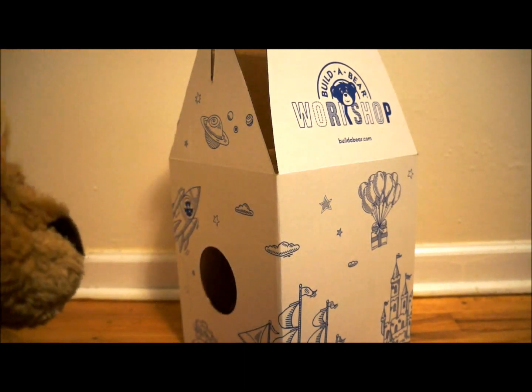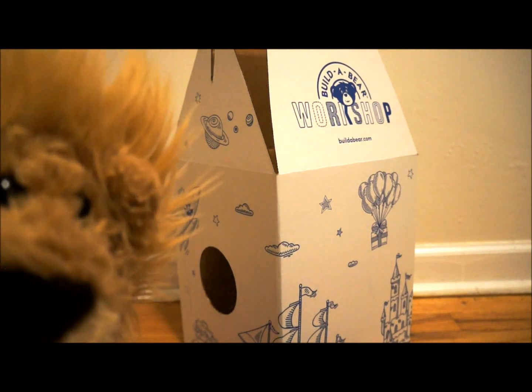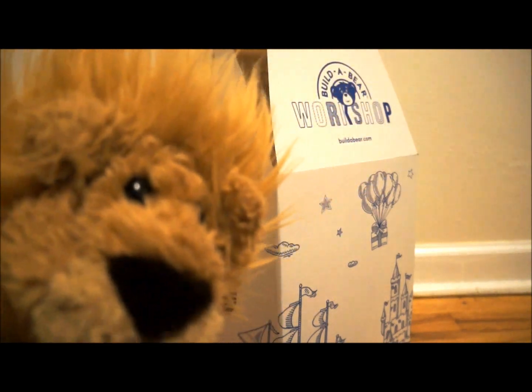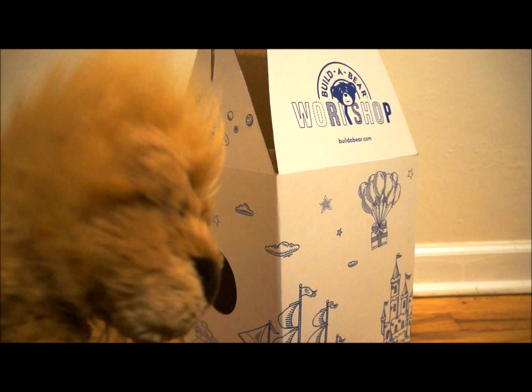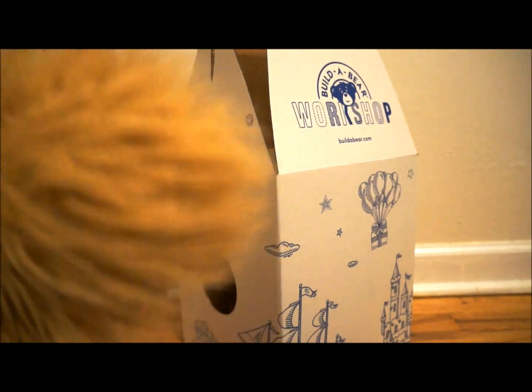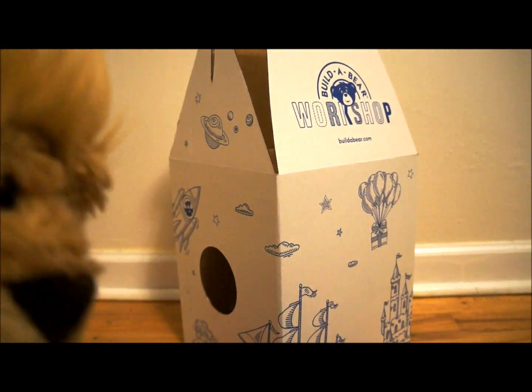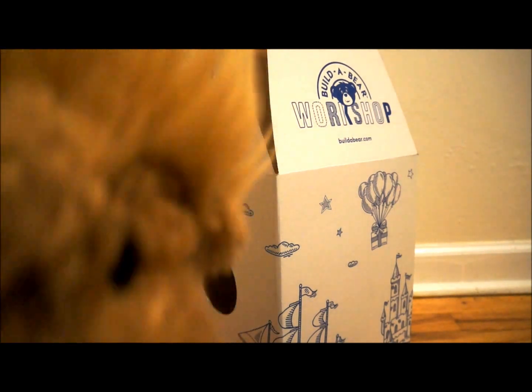It looks like I left the top open again! I think he flew out! Man, this Build-A-Bear can fly! He must be anywhere! Good thing I closed the door! He must be in this room! Let me go look for him! Just give me a couple of seconds and I'm going to go look for him!